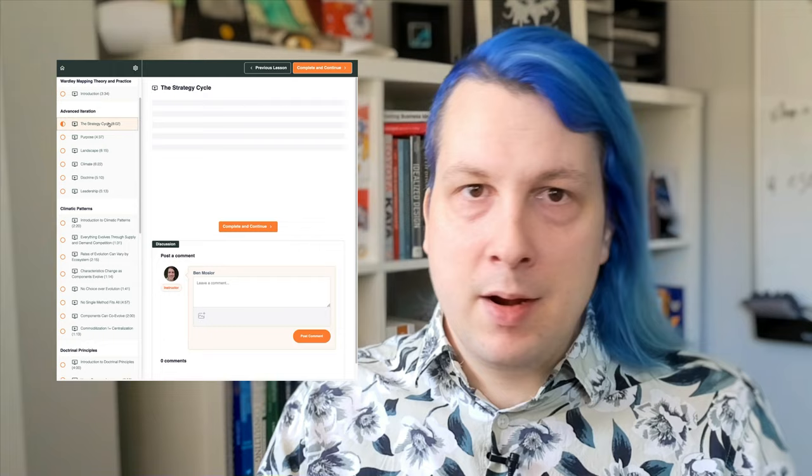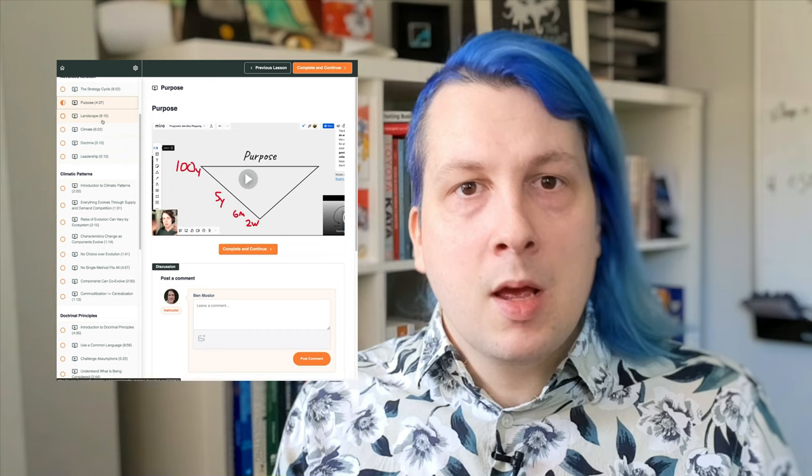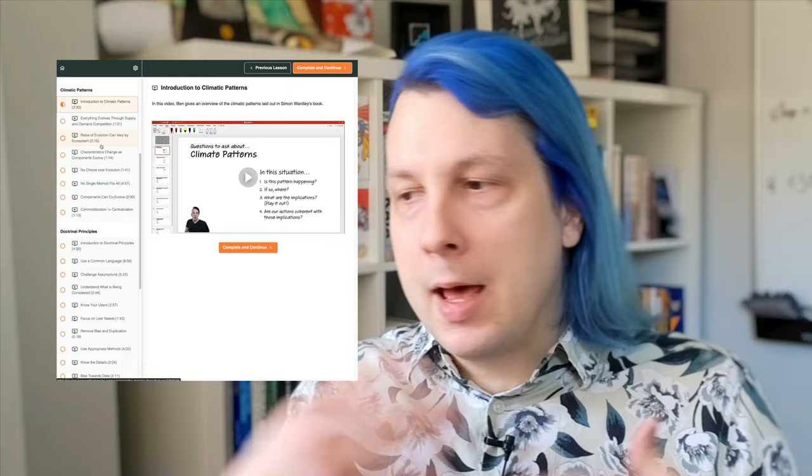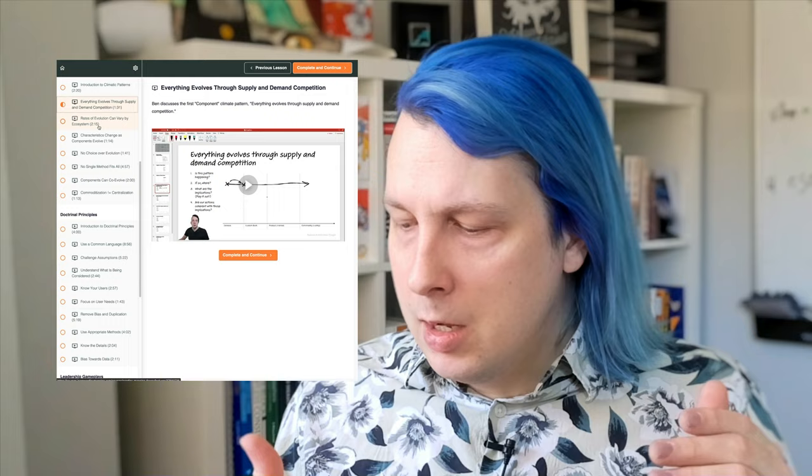There's a second course that I have and I'm working to improve and expand it — Wardley Mapping Theory and Practice. I want to build a video for every single element in Wardley's doctrine tables, climate patterns, plays, all that stuff. I've got some decent coverage right now on each of those three categories as well as more advanced introduction material about how to make maps, how to think about making maps, how to adjust maps, and so on.